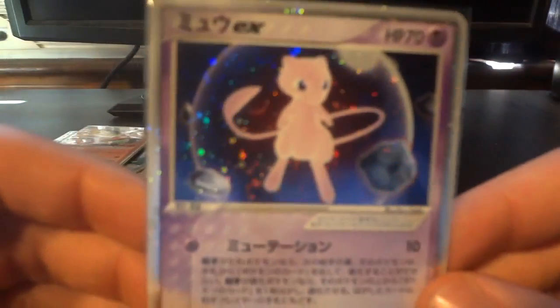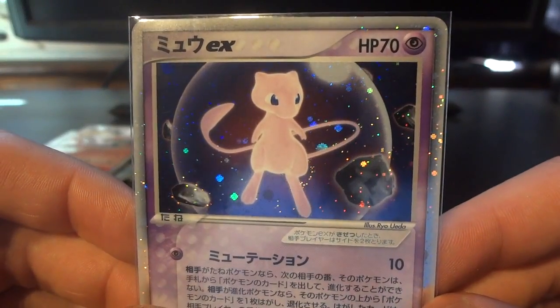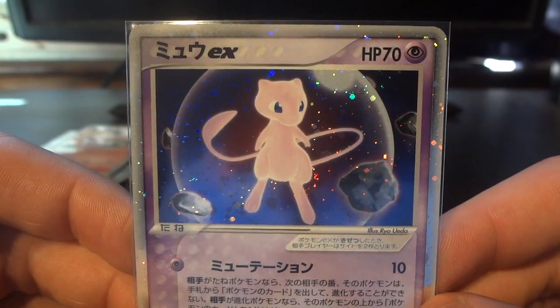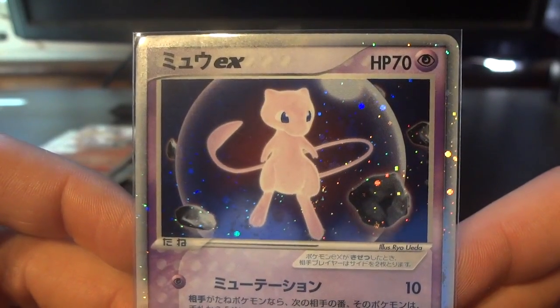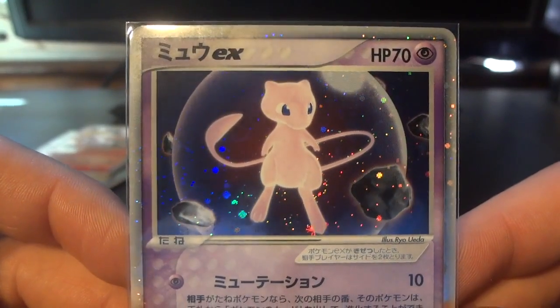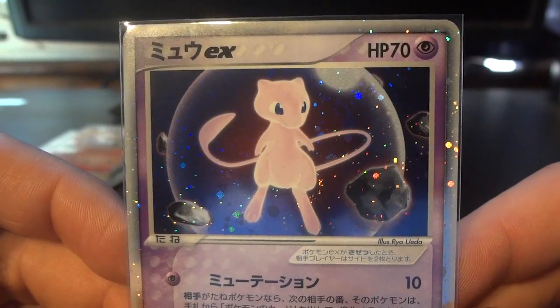Now some of you may think that the next card would probably be at the number 1 slot, but I do have it at number 2. It's the Mew EX play promo — a very, very rare card, very difficult to get your hands on in quality condition. The rarity definitely plays a factor, and it's got some mythology attached to it because of its difficulty to collect. And it is a great, great looking card too.